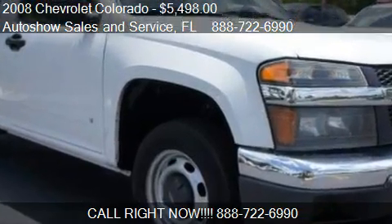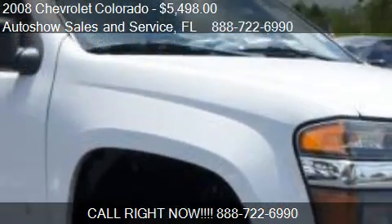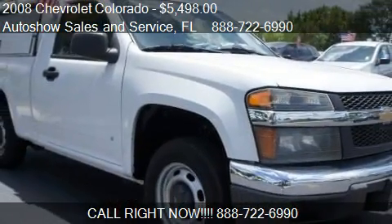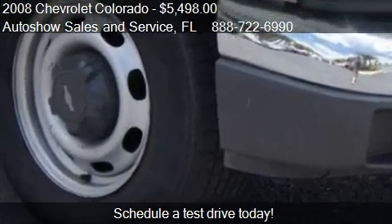This 2008 Chevrolet Colorado is offered by Autoshow Sales and Service, priced at $5,498. This Colorado is ready to sell.